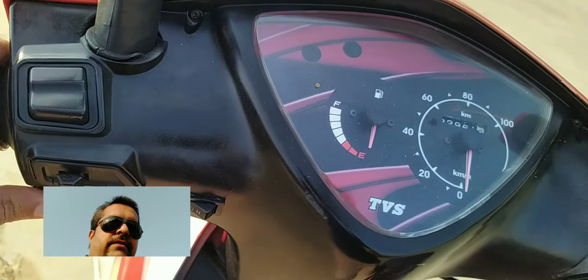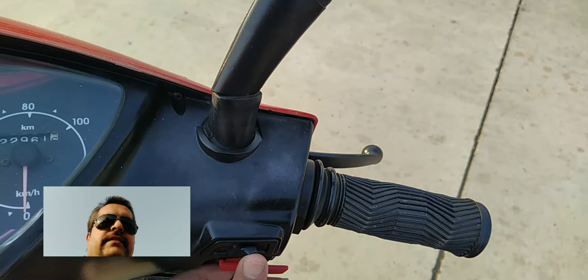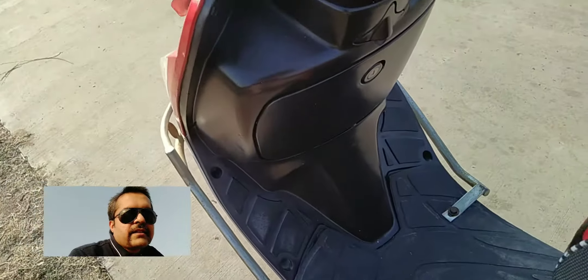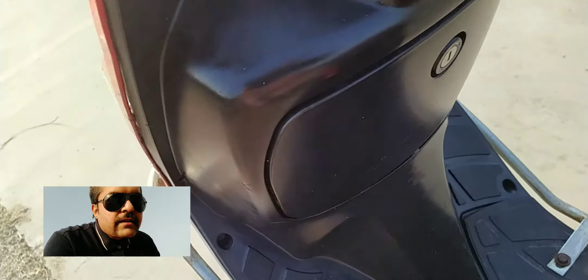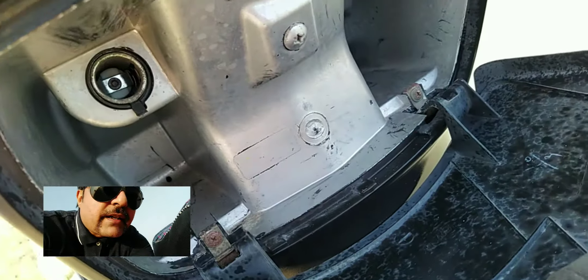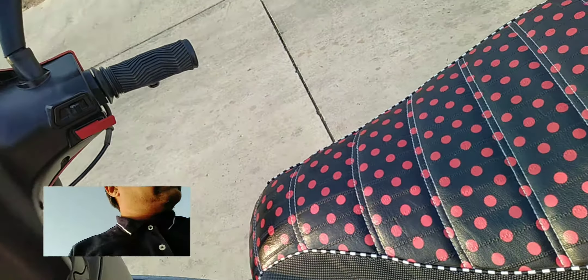Indicator on, start, light switch. What we get additionally here is a space to lock something, along with a mobile charger. The boot space is quite big.